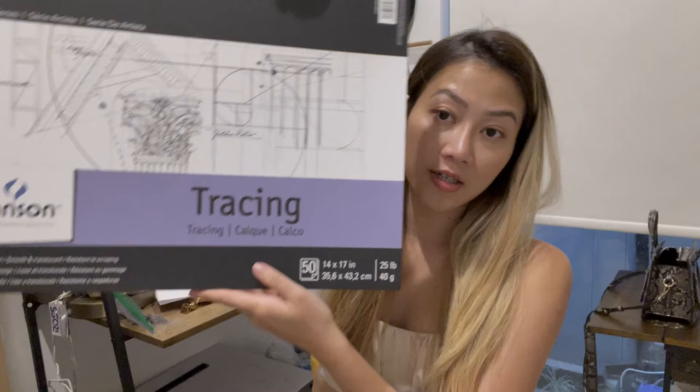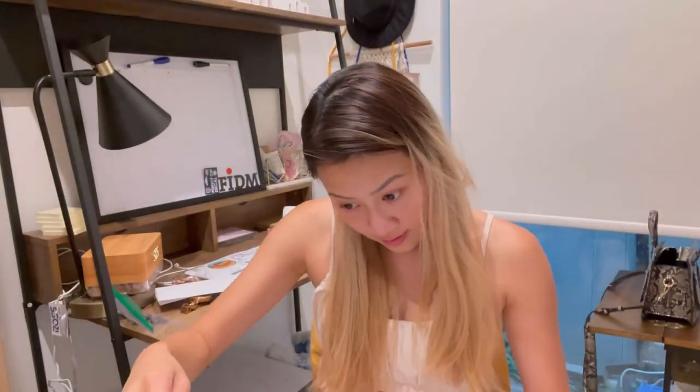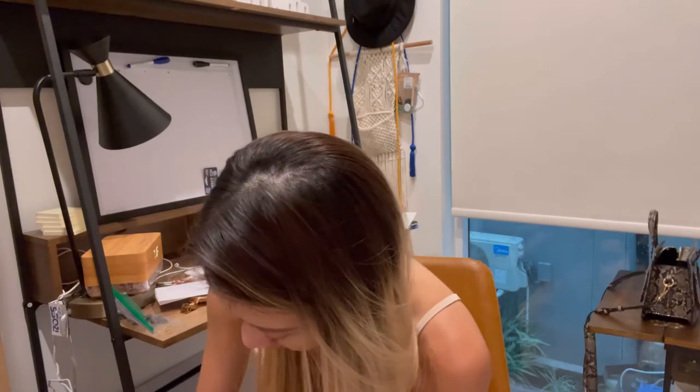This is called tracing vellum and it's a semi-transparent paper. You can use it to trace an image or drawing, and once you trace an image onto tracing paper you can easily transfer it to another piece of paper or even a canvas. Different sizes, I guess — a lot of tracing paper!